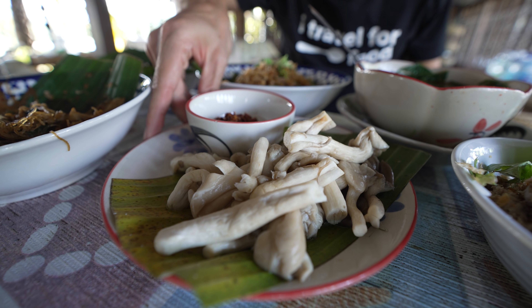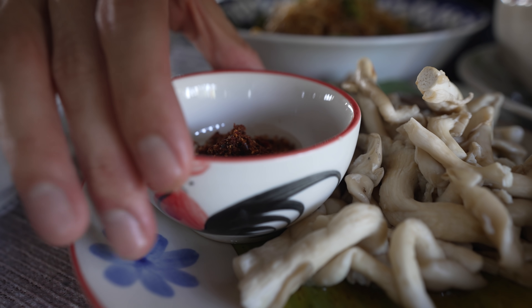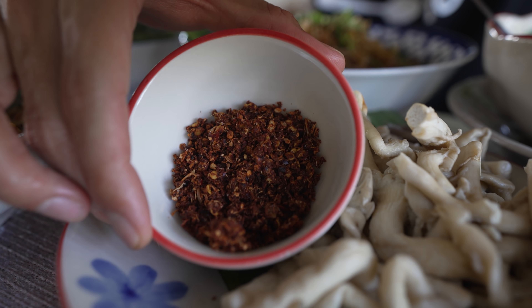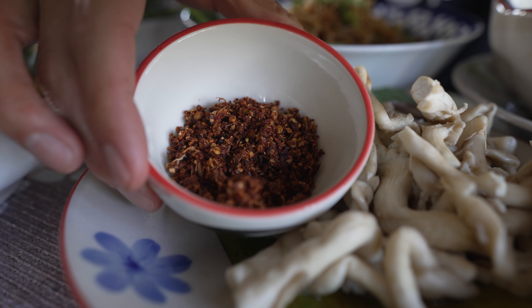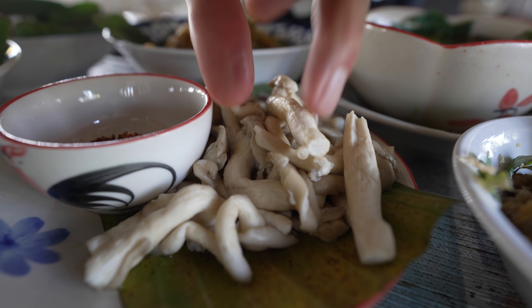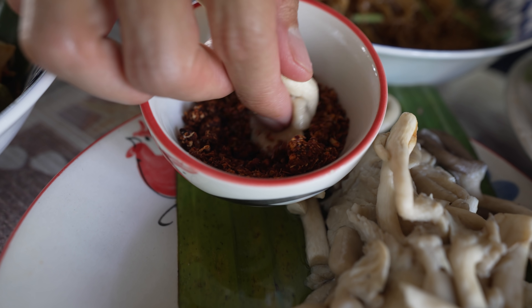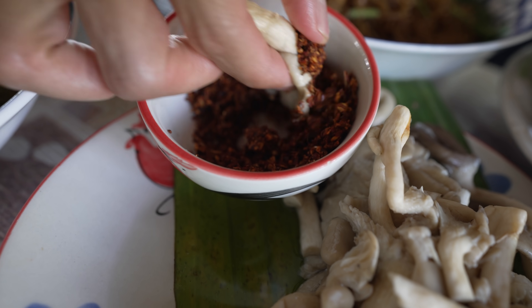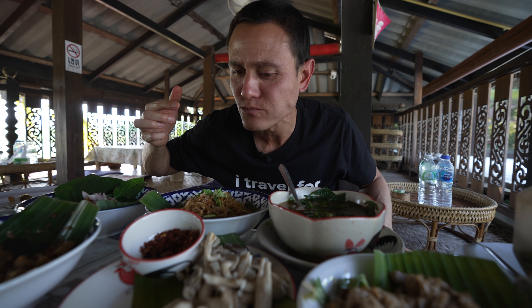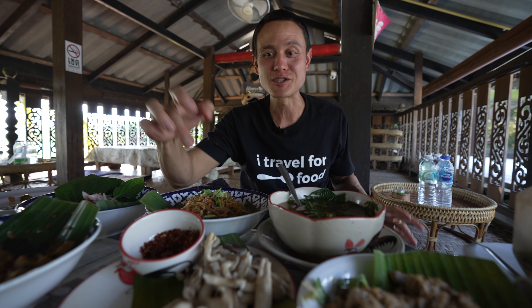The next dish is another classic Northern Thai dish: boiled mushrooms — I believe these are a type of oyster mushroom — served with nampik ka, which is a galangal chili dip. There's dried galangal, dried chilies, and probably some garlic, all pounded up into a dry, crumbly, flaky chili dip. What you do is grab yourself a mushroom, and because the mushrooms are boiled and moist, that dry chili dip should stick. The mushrooms are juicy and you taste the fragrance of that galangal and the dried chili.